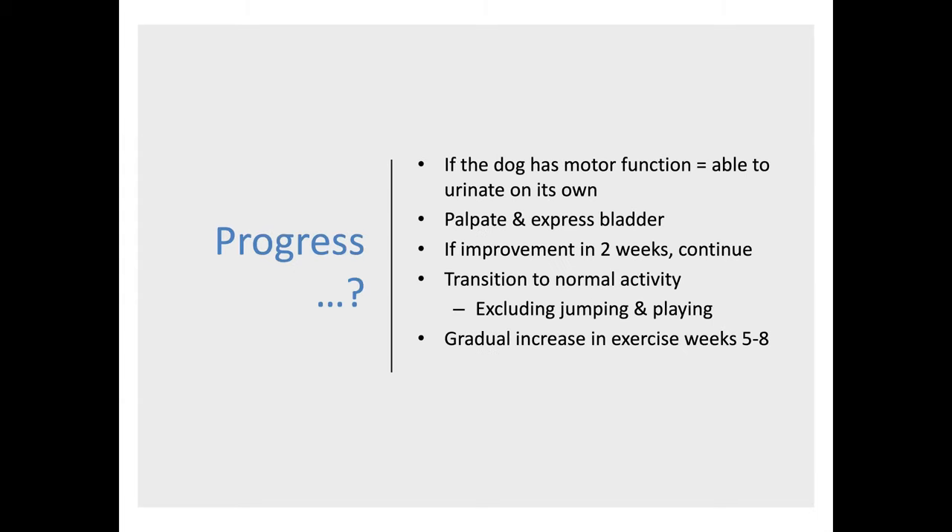If the dog has motor function, it should be able to urinate on its own. People caring for dogs in the kennel should be able to palpate and express the bladder — we don't want the bladder to remain full and overfull, as stretch receptors can make it much harder for the bladder to come back into use. If there's improvement in two weeks, that's a good sign we can continue with conservative management. As long as they continue to improve, they can transition to normal activity — walking, maybe a little jogging, but no jumping and no playing — and over five to eight weeks they can continue on this pathway.